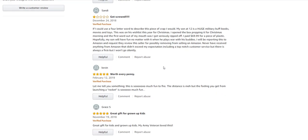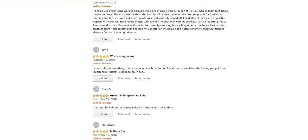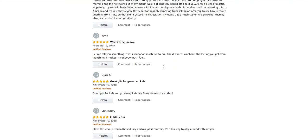Another review: got screwed. My son at 12 is a huge military buff — books, movies, and toys. This was on his wish list. I opened the box prepping for Christmas morning and the first words out of his mouth were that he got seriously ripped off. I paid $69 for a piece of plastic. I will be reporting this to Amazon and requesting they review this seller for possibly removing them from selling on Amazon. My reaction: I don't know that I'd try to get them removed — you weren't happy with the product, that's life. Leave a bad review.